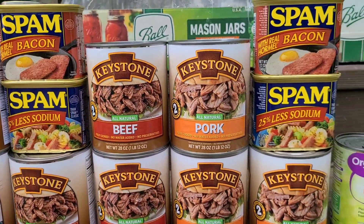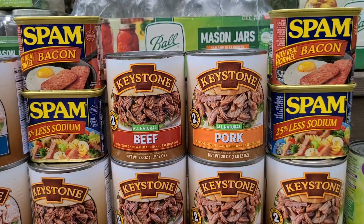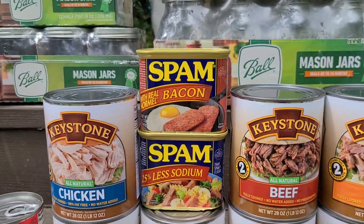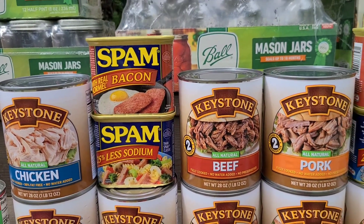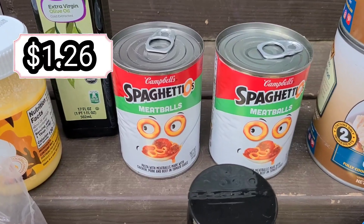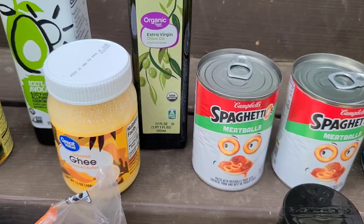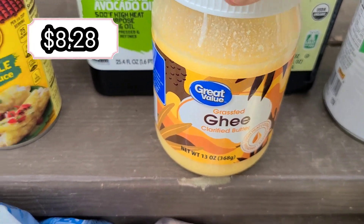We also got four cans of Spam — two made with real bacon and two less sodium. We've never had the bacon version so we'll try it and see. Down here we got two cans of SpaghettiOs and meatballs to put back, and then one jar of grass-fed ghee clarified butter.